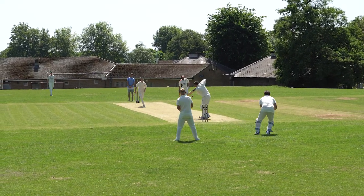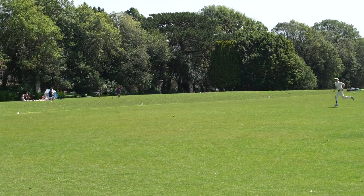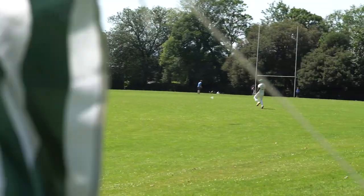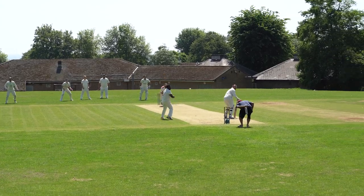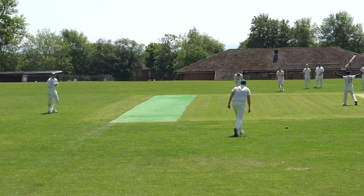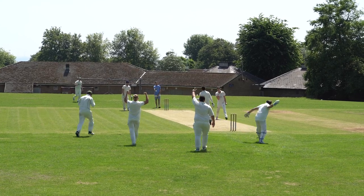The next man in is Jules. Just keeps that one off his stumps. Big shot from Jude — it's through the cover mount and there's going to be a couple. Flipped round from Jules and that's a single to square leg. Driven from Jude straight down the ground and it's going to make it for four — very nice shot. Another shot from Jude straight to the fielder at mid-off and he's gone. Jules has edged that and it's out.